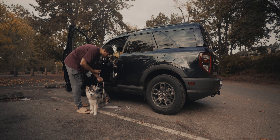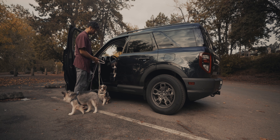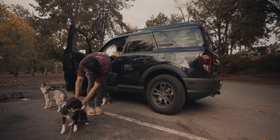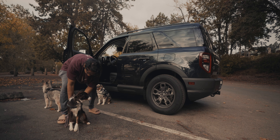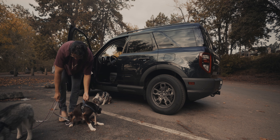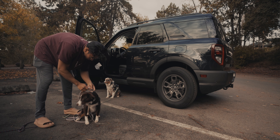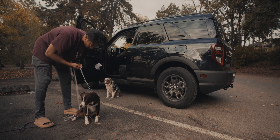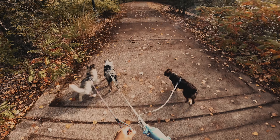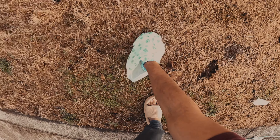The hardest part is getting them leashed up — you can obviously see me struggling and tripping. When Hazel jumps out, I absolutely cannot let her off leash in the parking lot. She doesn't know it yet, but we are super tough on her because we love her.